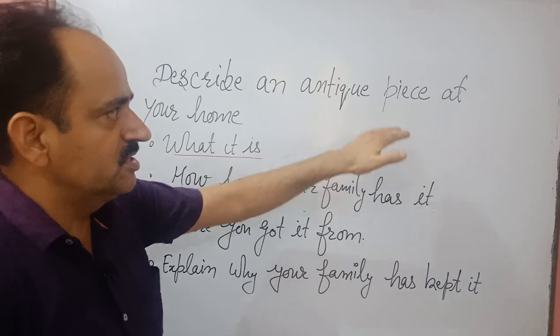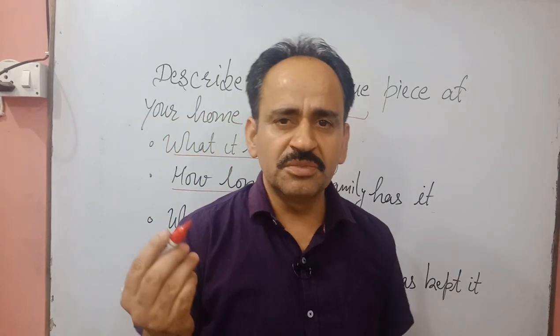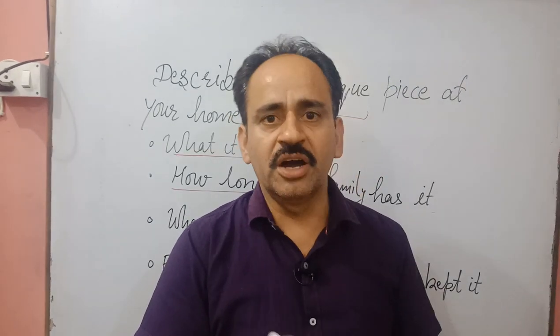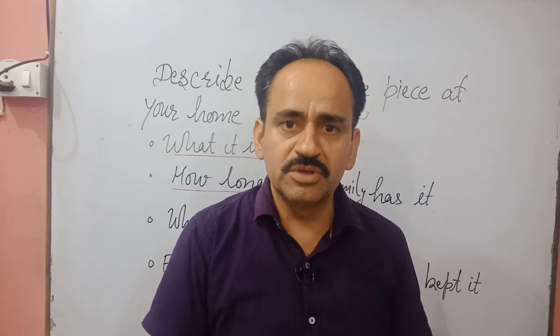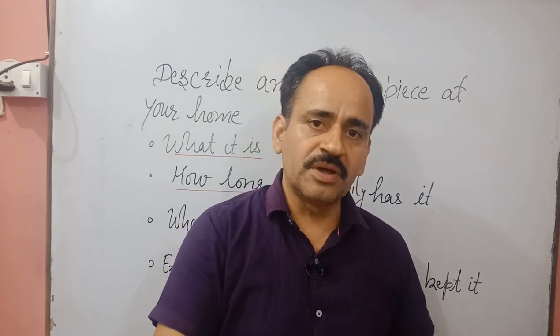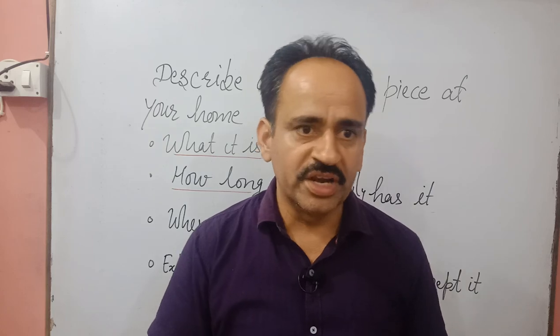So what is the meaning of antique? Antique means something very old and very precious — anything that is very old and precious which is in your home. That can be a piece of furniture, any ornament or item of jewelry, any utensil, any kitchen item, a wall clock, radio, television — anything which is old. It can be a scooter, a vintage car like a Fiat car or Ambassador car, or any tractor which has been in your family for the last 30 to 40 years.